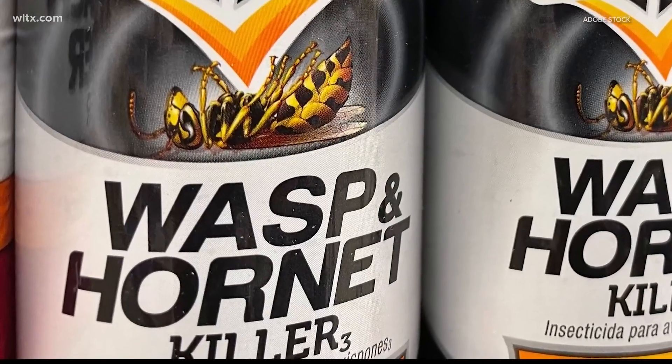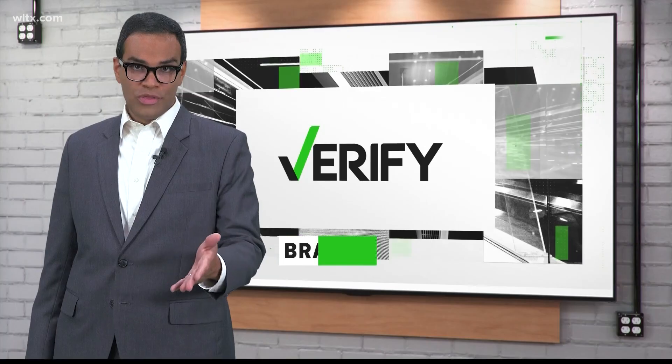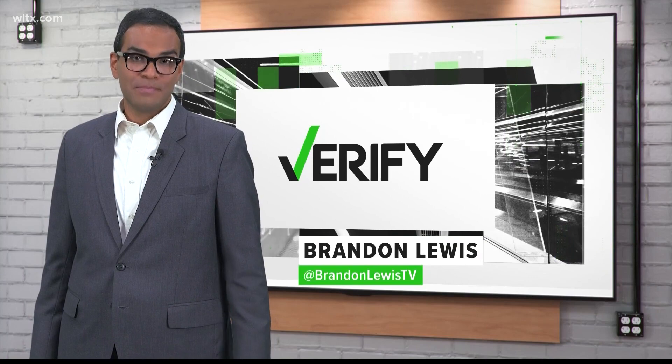Instead, use an aerosol wasp spray, which instantly freezes and kills wasps from a safe distance. Whether you're Verify, I'm Brandon Lewis.